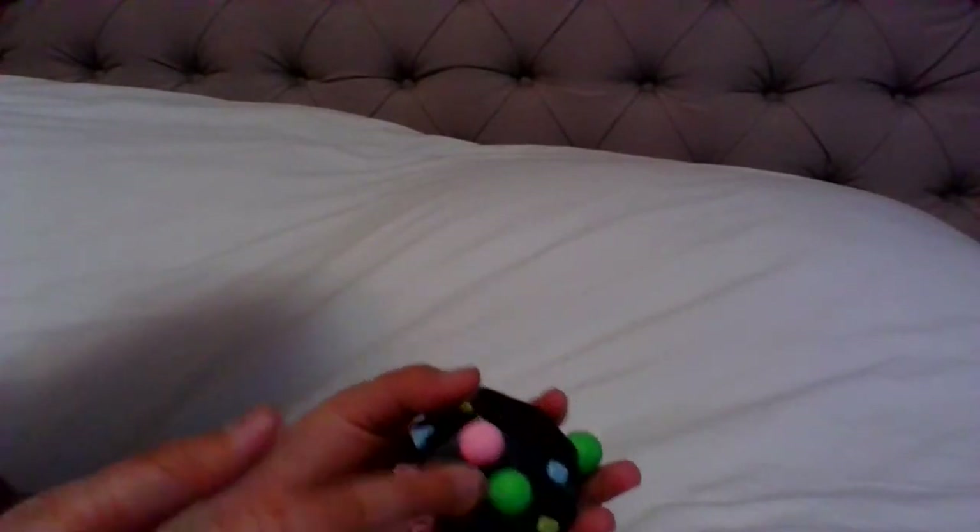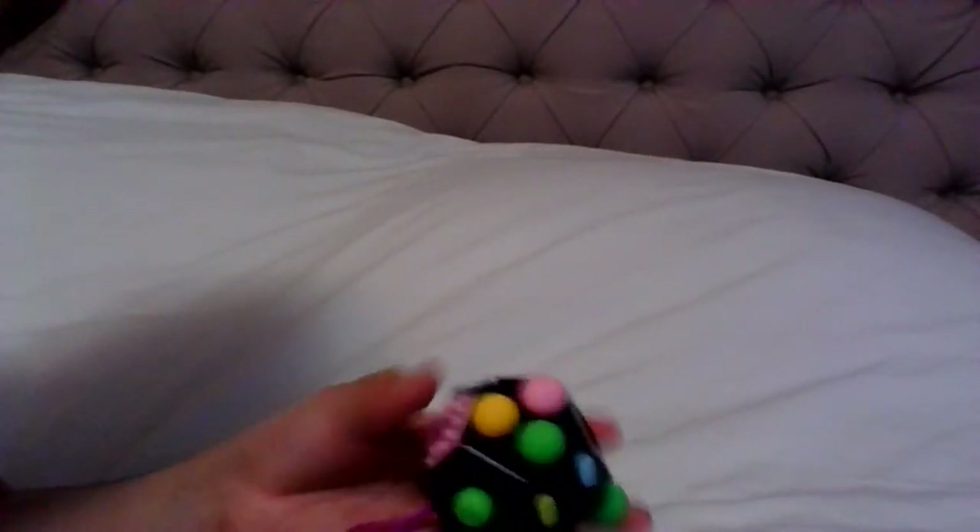That's all my fidgets — hope you liked the video! Make sure to subscribe, like, and turn on notifications so you can be notified every time I post a new video. Bye bye!